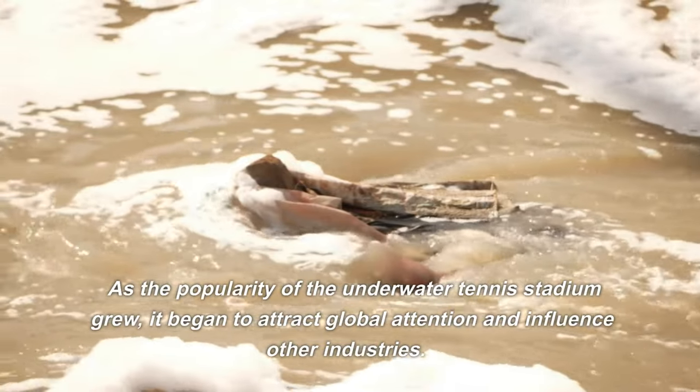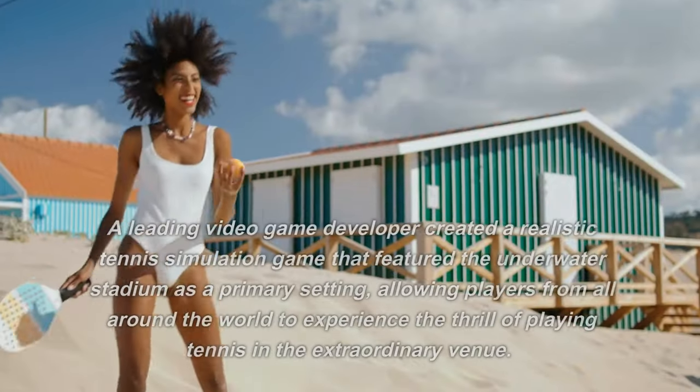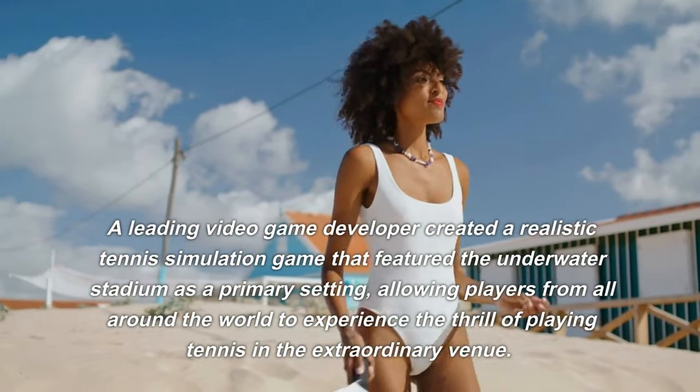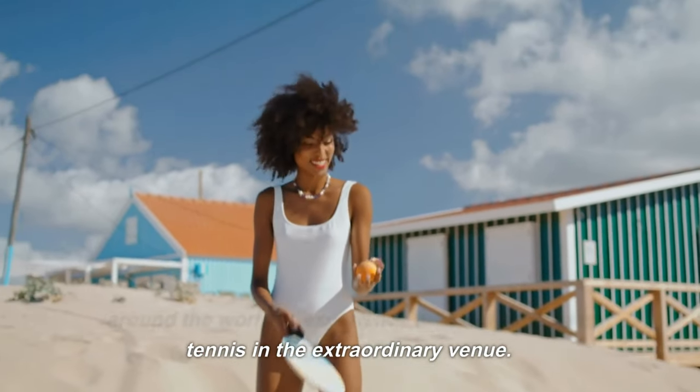As the popularity of the underwater tennis stadium grew, it began to attract global attention and influence other industries. A leading video game developer created a realistic tennis simulation game that featured the underwater stadium as a primary setting, allowing players from all around the world to experience the thrill of playing tennis in the extraordinary venue.